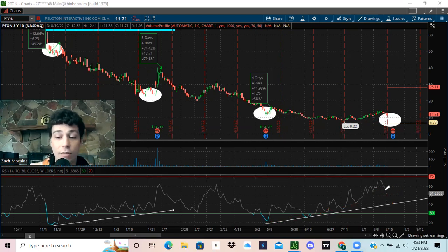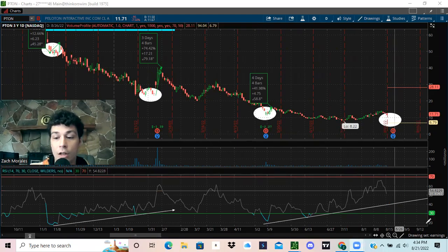Now, it's not guaranteed. Patterns don't have to repeat themselves. We could drop and then break this level and head lower — 100% that could happen. But I'm really liking what I see on Peloton.